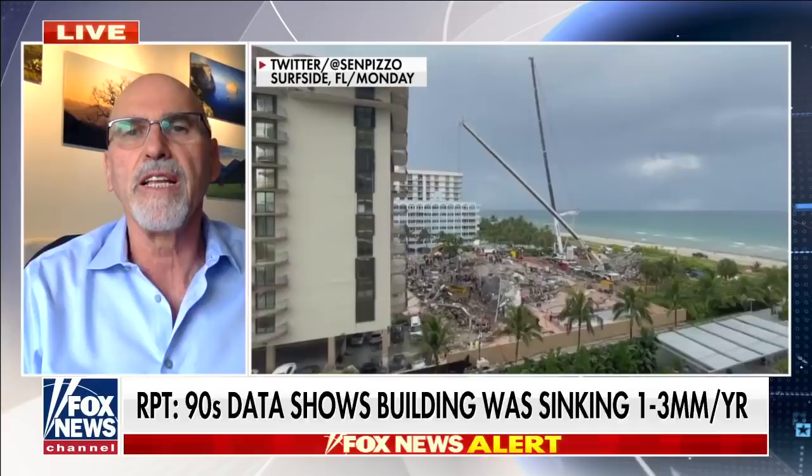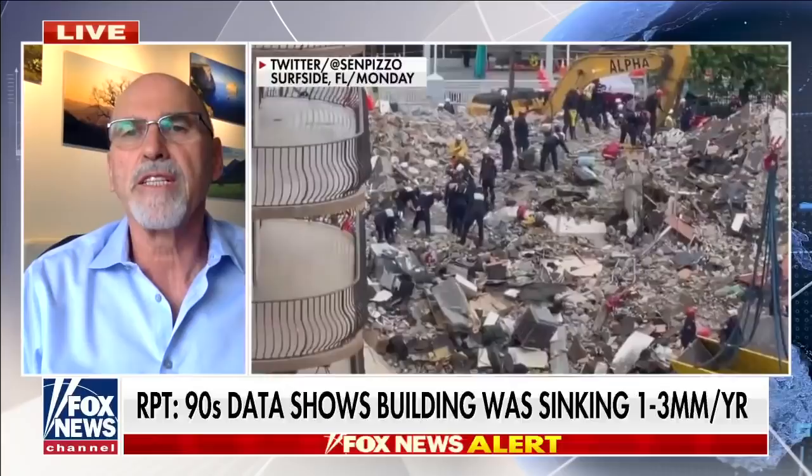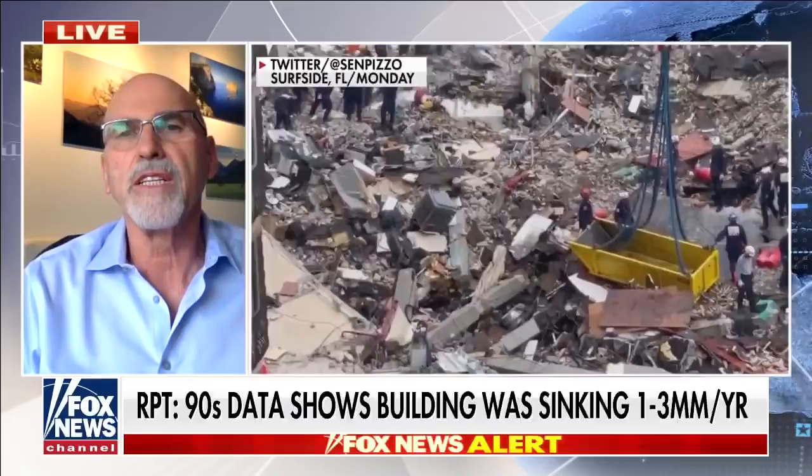It was a very smart journalist from USA Today who did find my study and saw that we had marked that building. He contacted me Thursday morning and asked me if it was correct. I looked again at our publication and confirmed it. He reported it in his paper and since then everybody got interested.